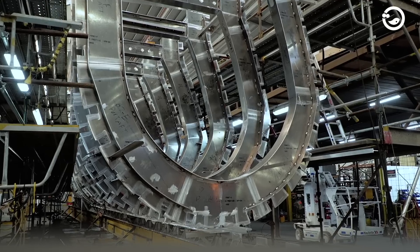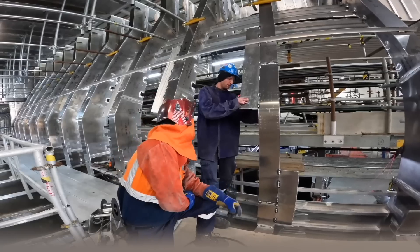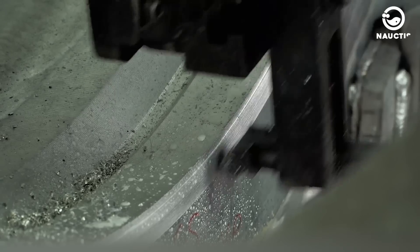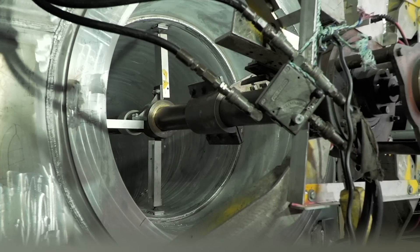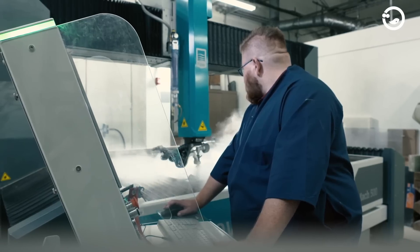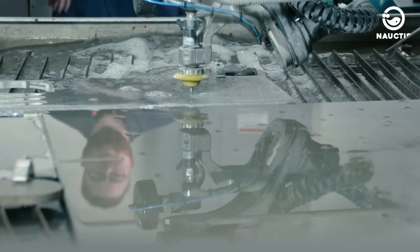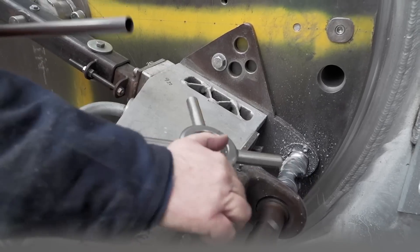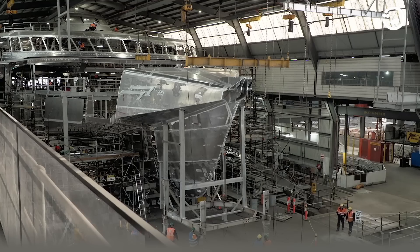Here, the catamaran frames are formed. However, before attaching the plates, this area is sprayed with water jets — an integral part of the propulsion system with a water capacity of around 21,000 liters per second. This water flows from each water jet unit. Modules like the 9-ton center bow are attached to the ship, and from there, the catamaran's shape starts to take form.